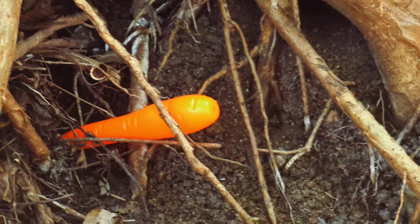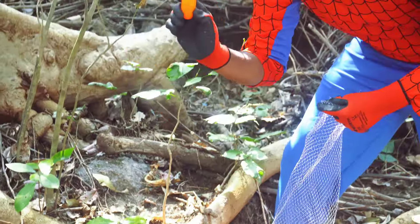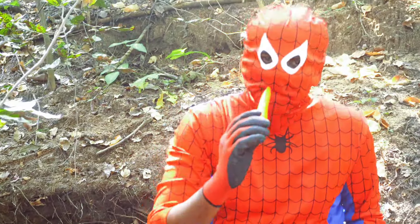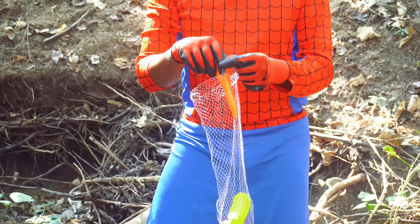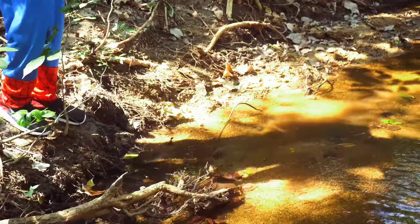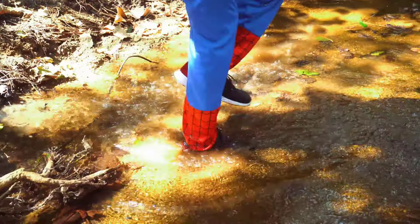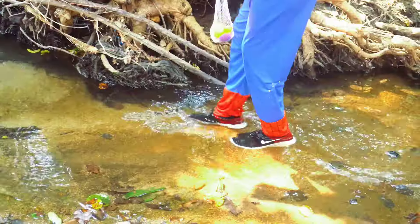Spider-Man found a carrot. Carrots are versatile vegetables with various culinary uses. They can be enjoyed raw as a crunchy snack or salad ingredient. Cooked, they add sweetness and color to stir fries, soups, and stews. Grated carrots enhance coleslaw and baked goods like carrot cake. Juiced, carrots contribute to refreshing beverages.